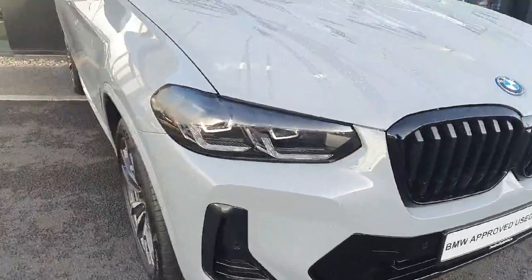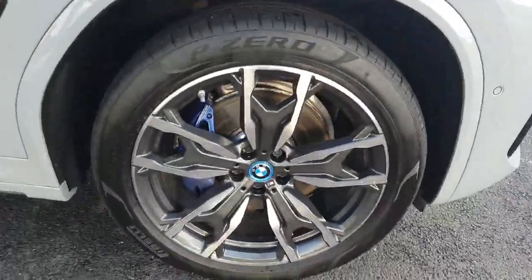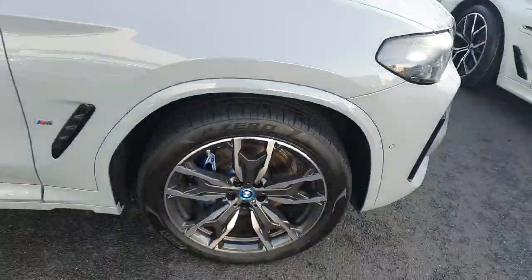Beginning up front, we've got our fully blacked-out kidney grille, LED headlights and spotlights. We've also got 20-inch diamond-coat M Sport alloy wheels finished in gray, paired with the blue M Sport calipers.